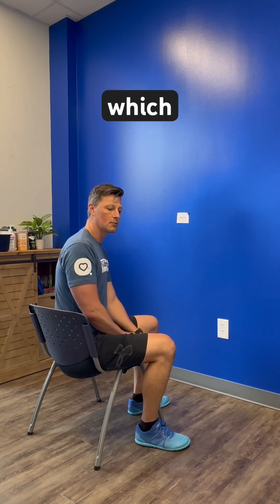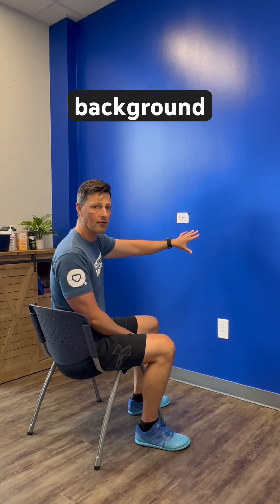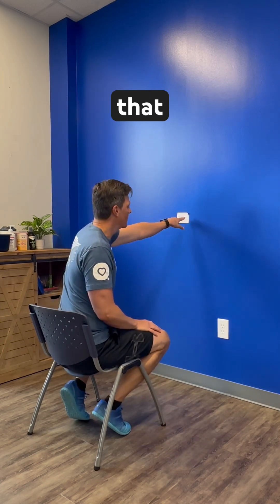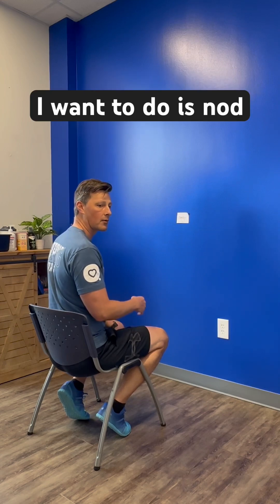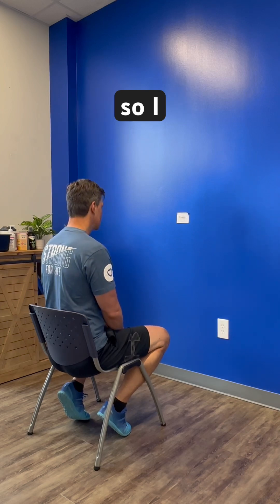We are in level one, which means we're in a seated position with a plain background. I have a post-it note here that has a word that I wrote on it. What I want to do is nod my head up and down while maintaining focus on that, keeping my eyes stable.